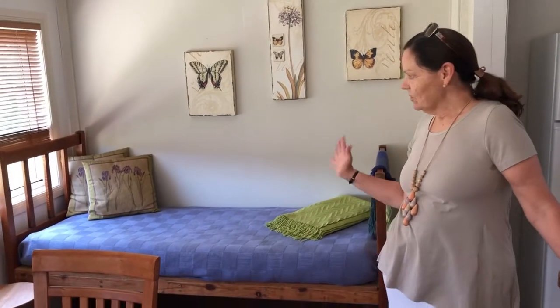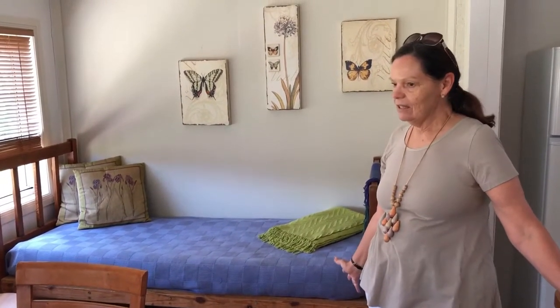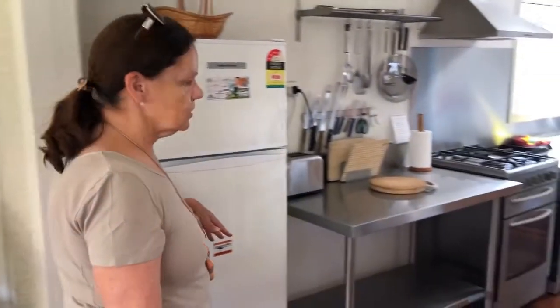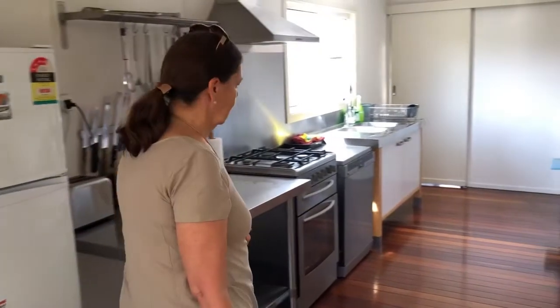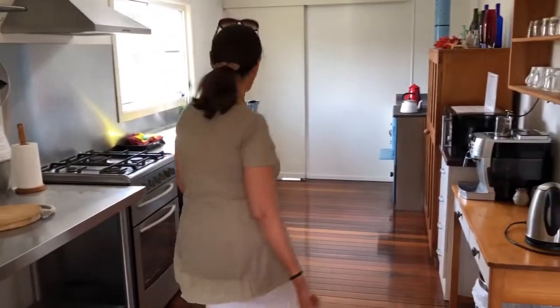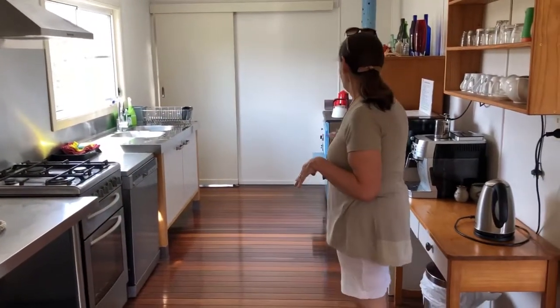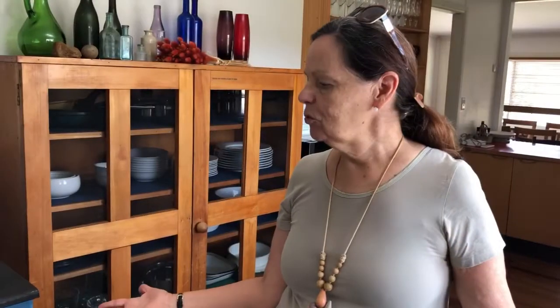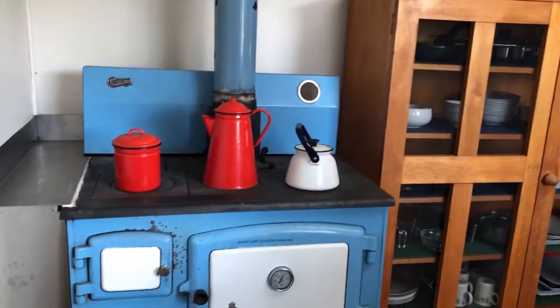Guests love a day bed, so there's a lovely day bed in the sunroom. We have a really simple kitchen that's fully equipped with a cooking stove and lots of provisions. This old wood stove was here in the cottage and we decided to keep it.